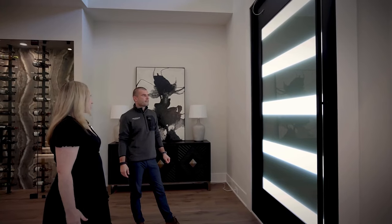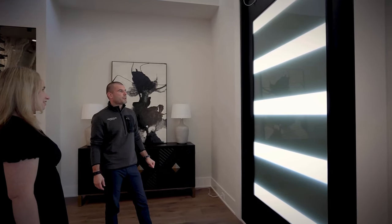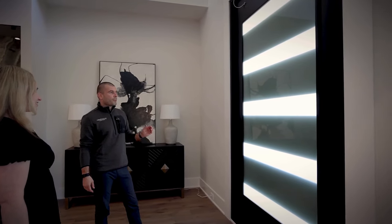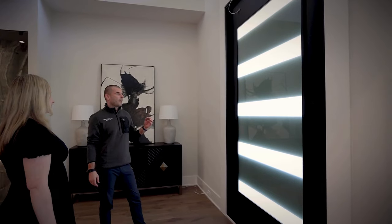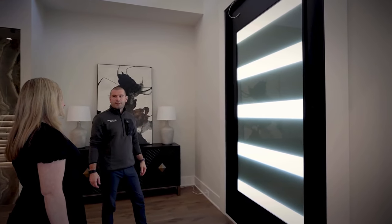I love this door. Can you tell me more about it? Of course. Here we're looking at an electrostatic switchable glass door that goes from clear to opaque, which allows natural light to come in and also gives you privacy when it's needed the most.